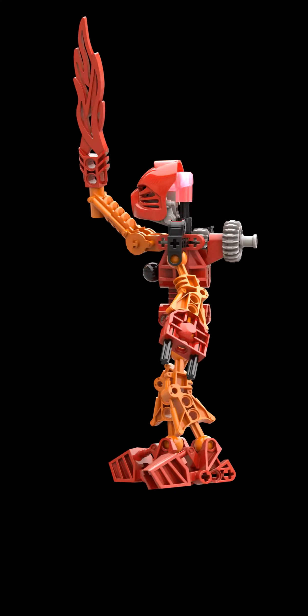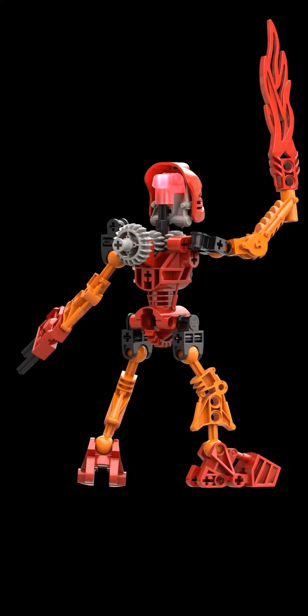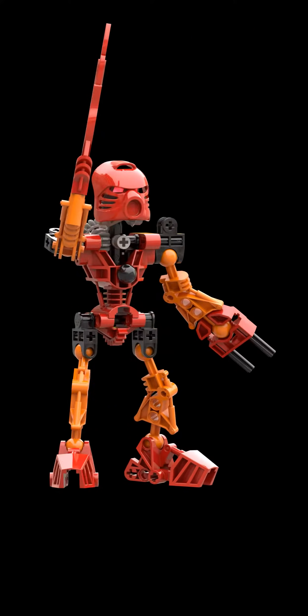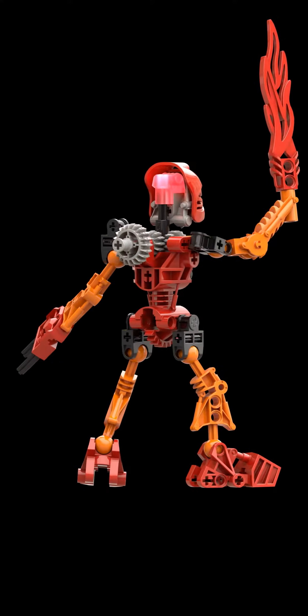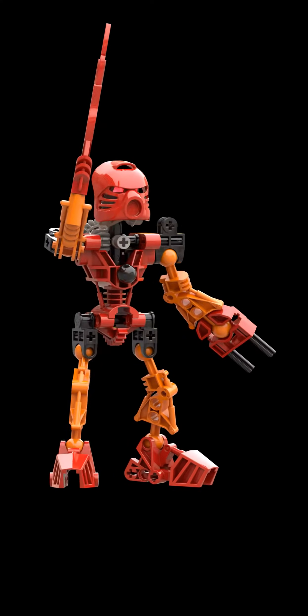Tahu, Courageous Toa of Fire. Tahu's fire region lies around the volcano. Burning lava streams flow down like rivers and sometimes the crater burns open spewing pure fire.